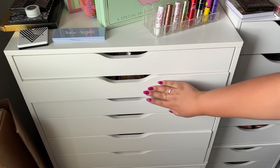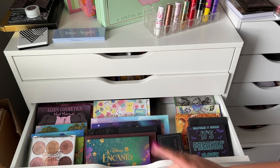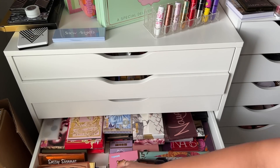If you watch my Shop My Stash videos, you know these are all eyeshadow palettes. I have kind of a mix of indie and drugstore. I like having my collection displayed like this but it's not very practical and it's taking too much room, so I definitely have to start condensing and rearranging.